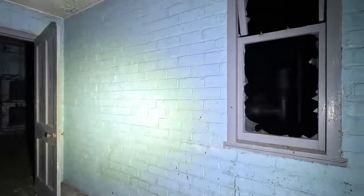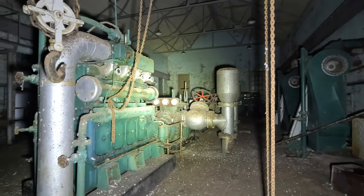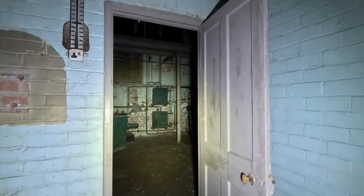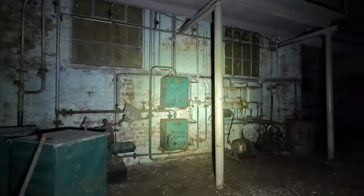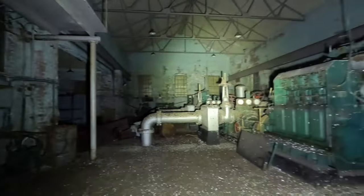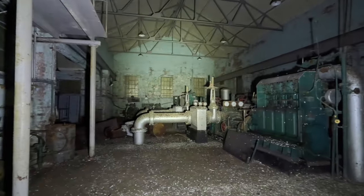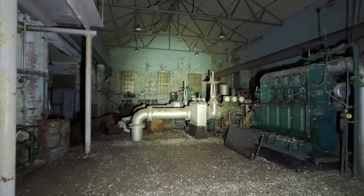Hello and welcome back to another video. This time I'm in a pumping station. I'm not going to divulge where this is — not even what part of the country — but all I can say is it was constructed in the 1940s as part of the Second World War effort and was used for three decades after that. The doors were shut and it has been abandoned ever since.